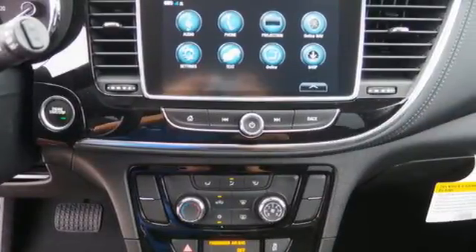You'll also enjoy amenities such as Bluetooth, SiriusXM satellite radio, and color touch screen.